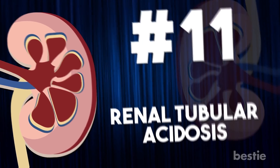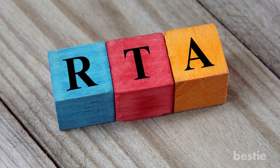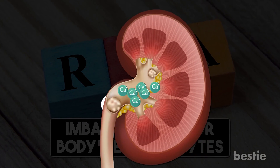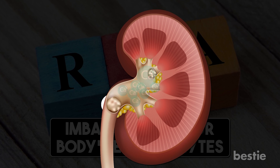Renal Tubular Acidosis. If you're suffering from renal tubular acidosis, you'll have an imbalance in your body's electrolytes. The condition will cause increased calcium deposits in your kidneys. As a result, you end up developing kidney stones.